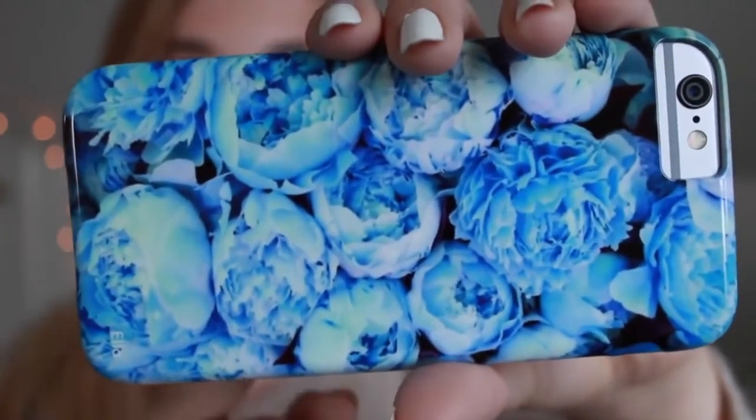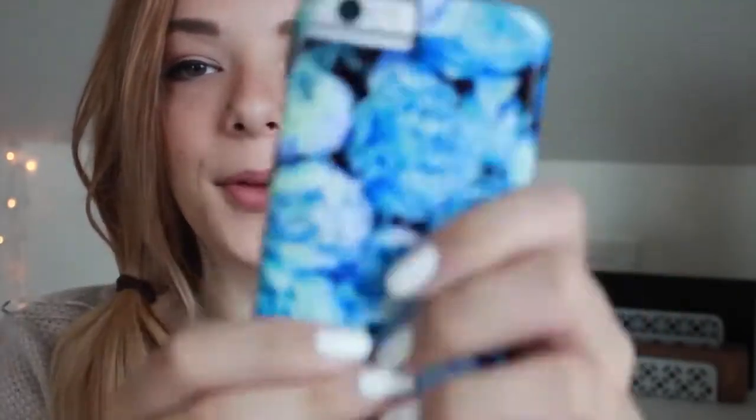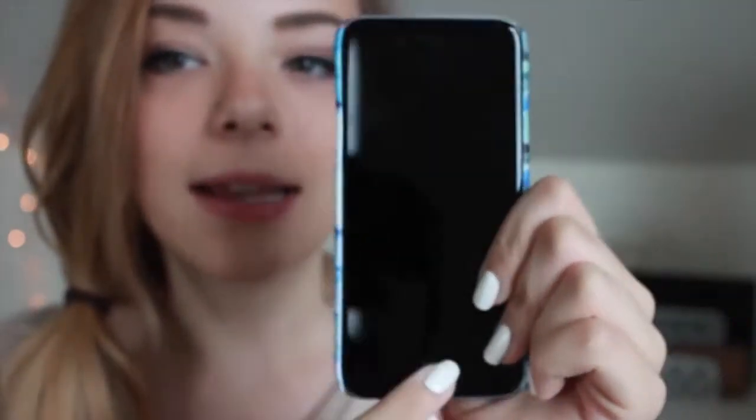I already have a case on it that I designed myself on the website Zazzle. It even has my name on it — you can see it says Ella right there. This is the 16 gigabyte space gray iPhone 6. You can see the power button is on the side, which I think is pretty cool.